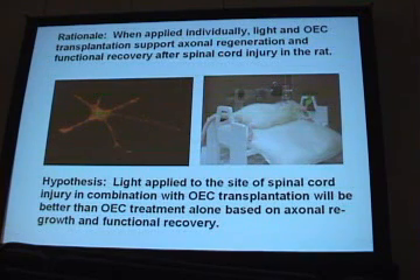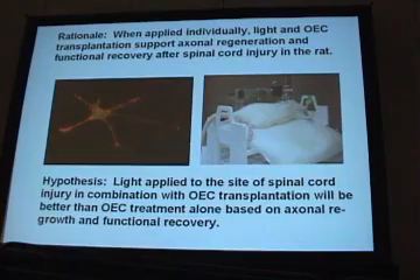We have a grant supported by the state of Maryland to harvest human OECs. This was an IRB through Walter Reed Medical Center. What we're interested in is this interaction of using light-treated OECs, or transplanting OECs or other cells into the cord, and taking advantage of the lowering of the immune response.